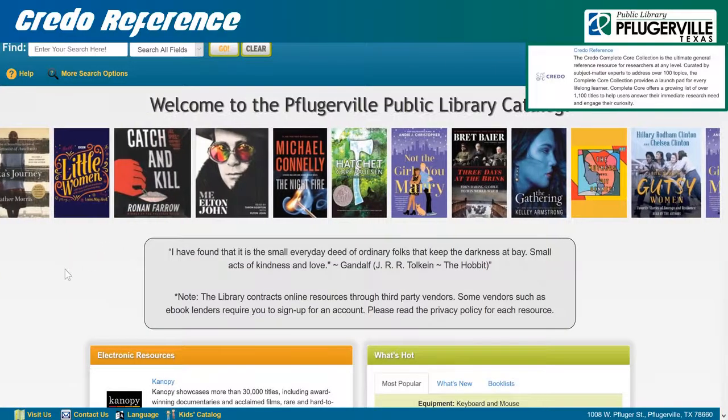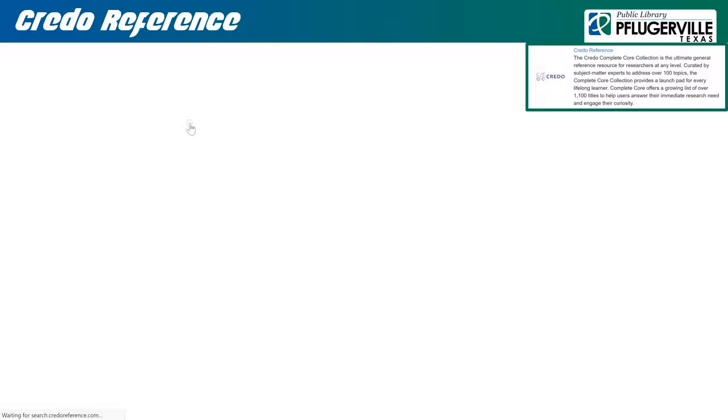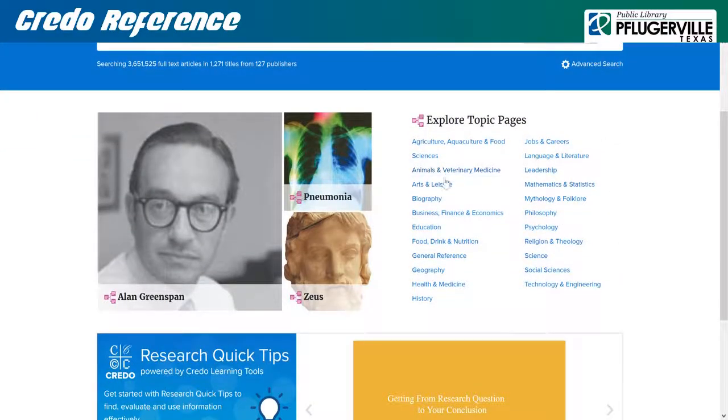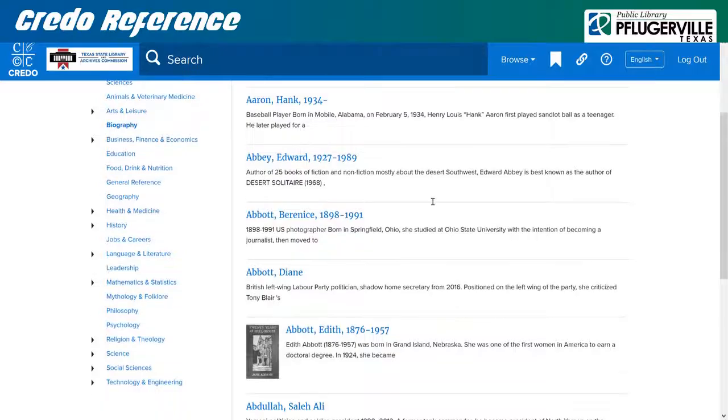Credo Reference is a large collection of research articles on a broad range of topics which our patrons can search through to further their own investigations and research. A large search bar is immediately evident where patrons can specify what topic they are interested in. You may also browse based on subjects such as history, philosophy, mathematics and statistics, arts and leisure, and more. Running a search or selecting a topic will take you to a list of articles relevant to your subject, should there be any available.